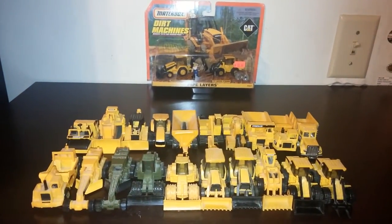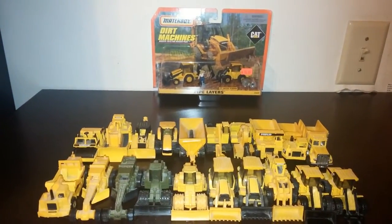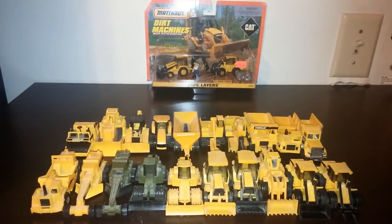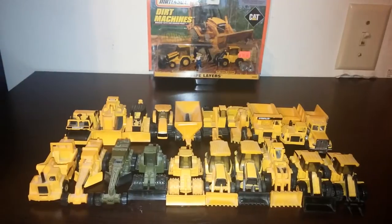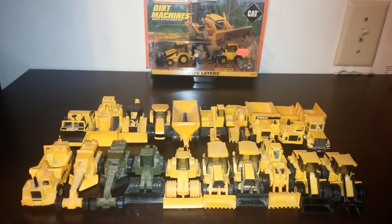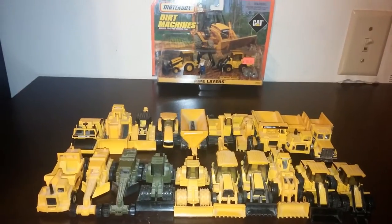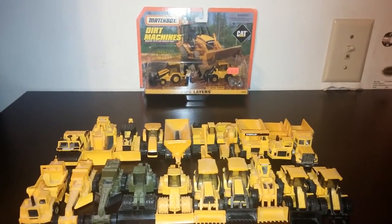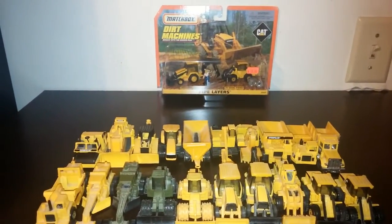A little bit of a different treat tonight. What you're looking at is the full set of the Matchbox Caterpillar Dirt Machine series. Matchbox did this back in the late 90s — 1998, 1999 to be exact. They were a two-vehicle set that came with an action figure and also some accessories like pipes or some construction signage, things of that nature.